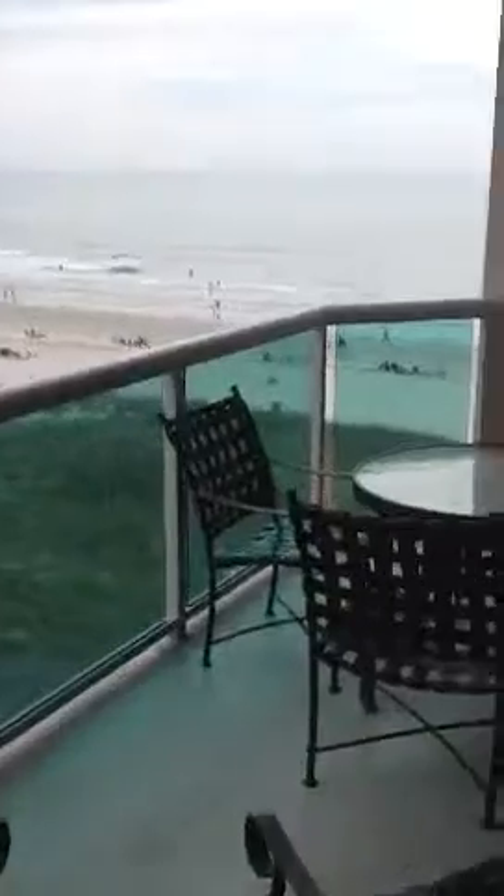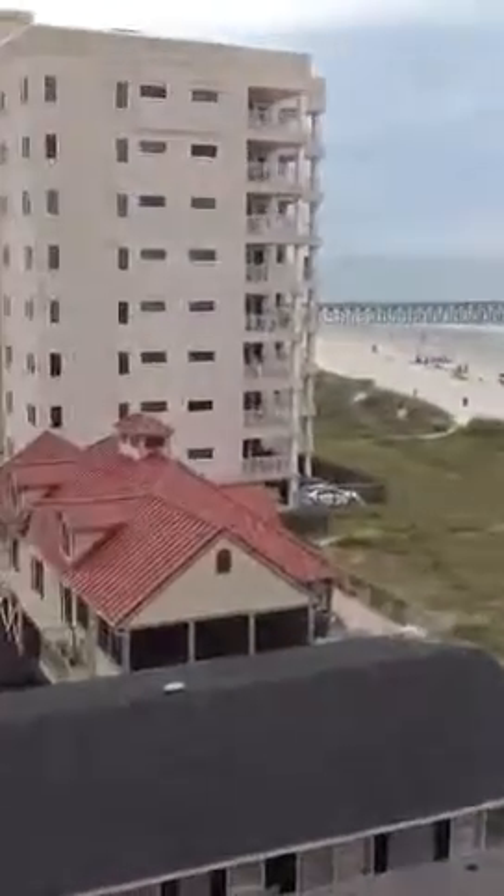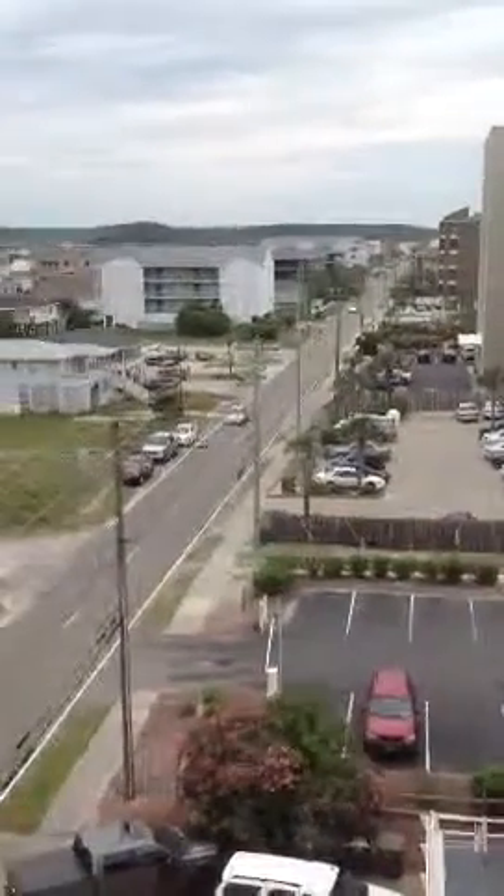Out to the balcony from the living room. It's kind of a panoramic view of what's all around.